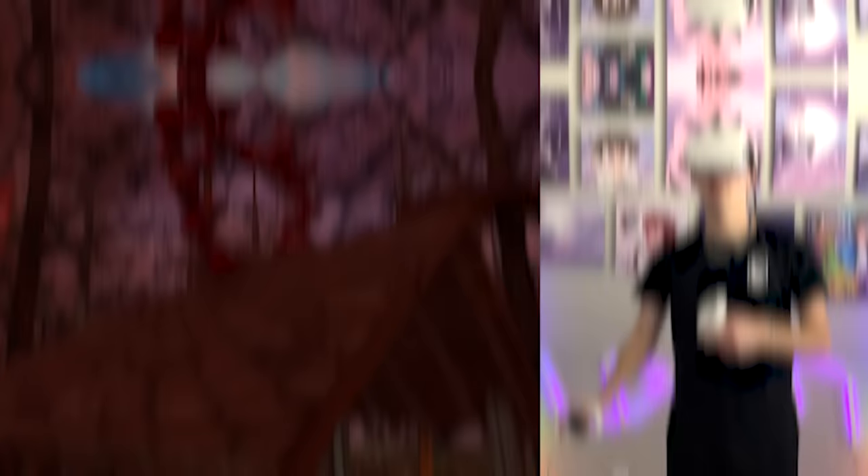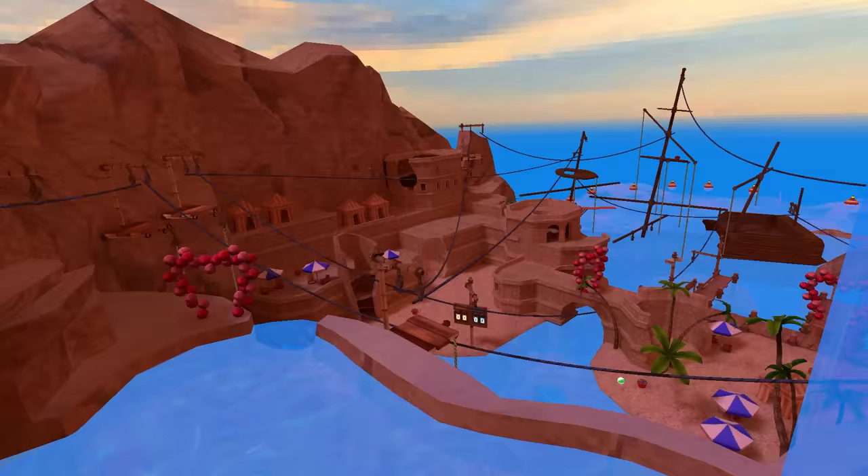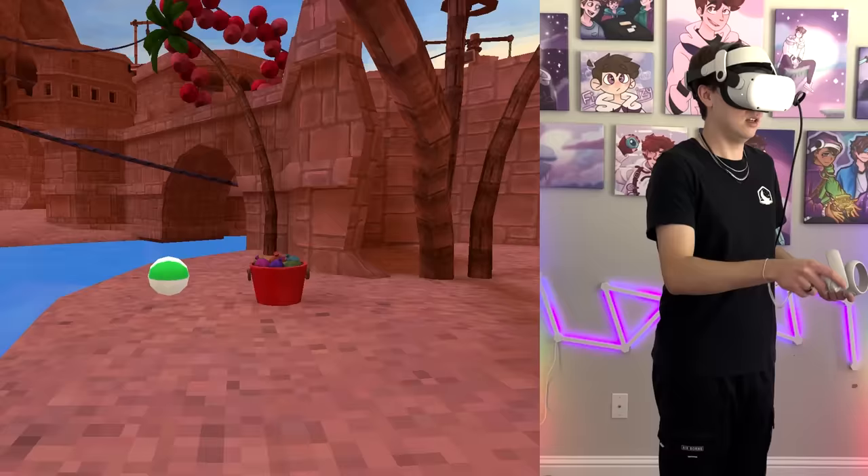For the next myth, I need to get another water balloon because myth number three is that the water balloons on the statue and the water balloons in the beach map are the exact same. There are so many of these statues in the beach map. Let's get a water balloon and pop them on the ground — they look the exact same to me. Myth confirmed.